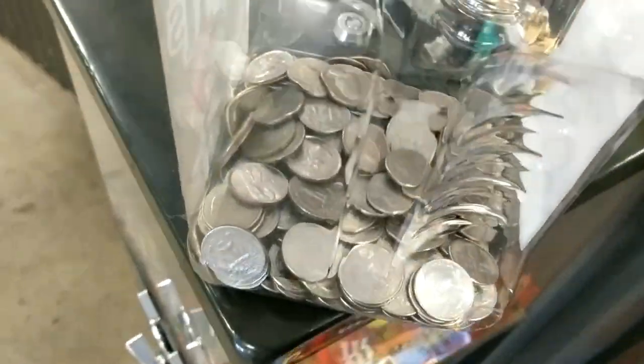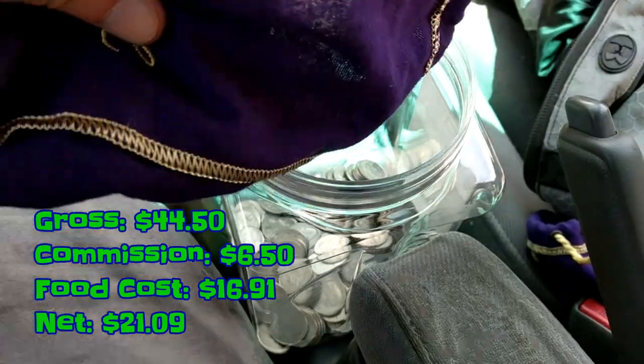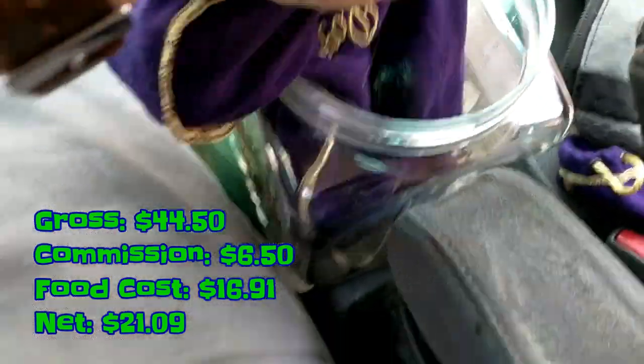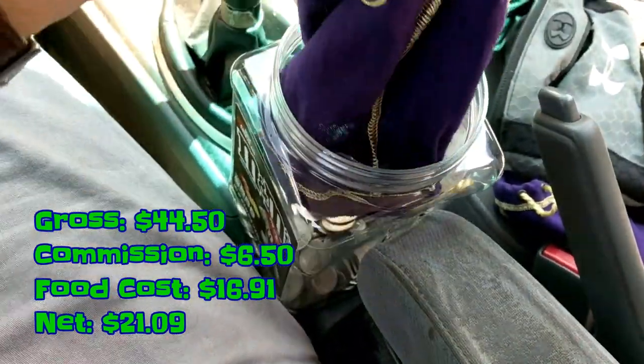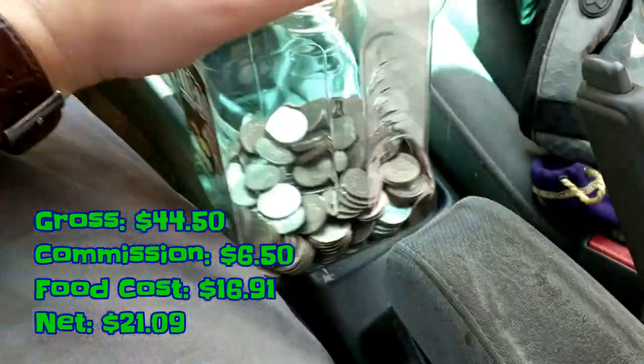At the next stop of the day, go ahead and open up the coin bank to see what we got inside. We ended up grossing $44.50, we paid $6.50 in commission, our food cost was $16.91, and we net $21.09.